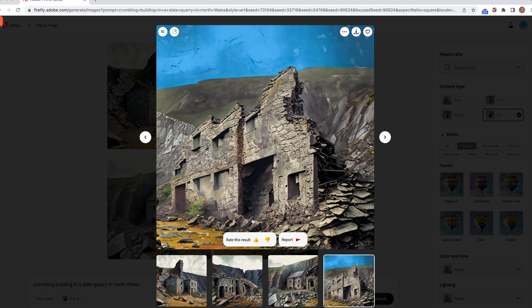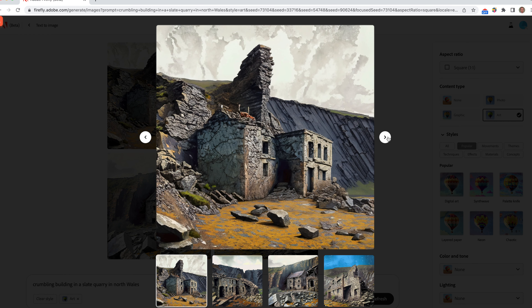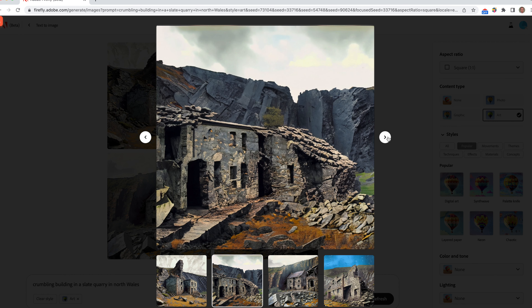You can obviously rate the result — it's all part of the learning process. Looking through all of them, I think considering that's totally generated by AI, it's quite amazing. As someone who loves North Wales and goes up there a lot, that certainly captures the ethos of the sort of thing I was hoping it would create.